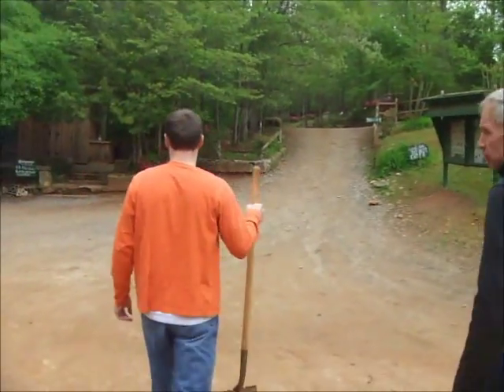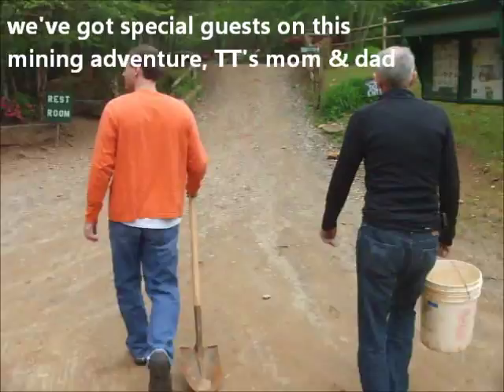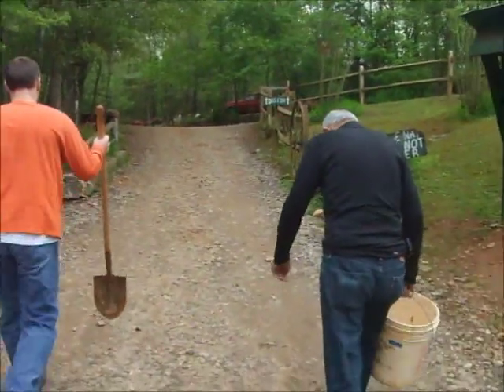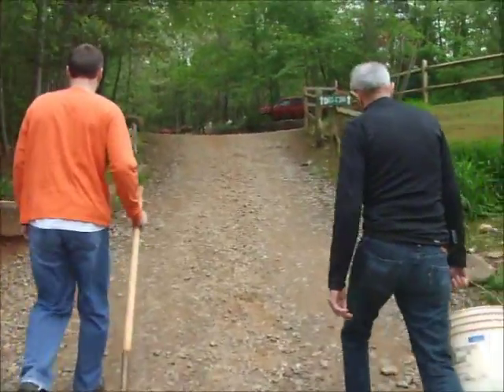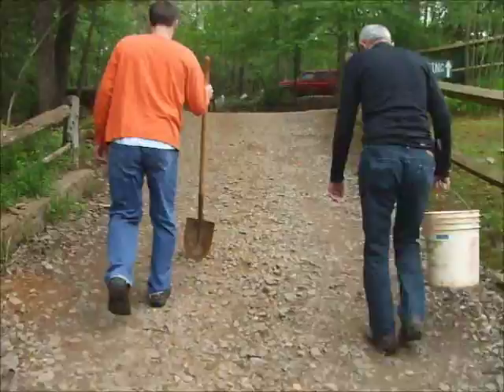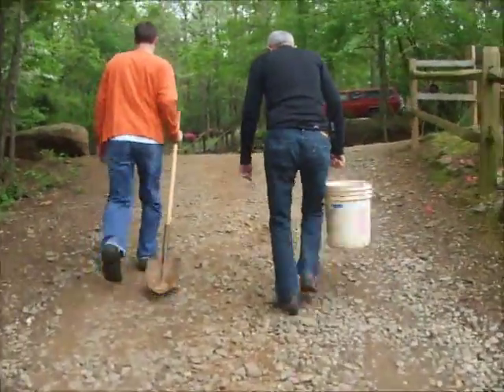Okay, so we're off digging. We're going to dig for gems and then come back and go dig for gems in a creek. I don't know what we're going to find, but it's going to be exciting. We've got our tools, we're prepared. It's a beautiful day. I hope we find some awesome stuff.